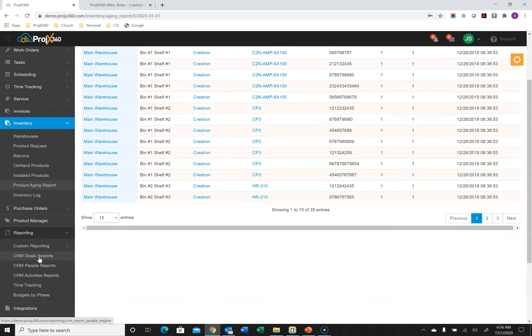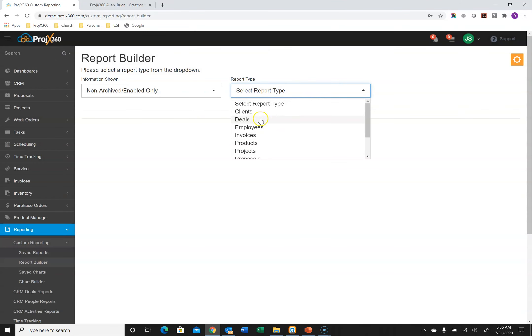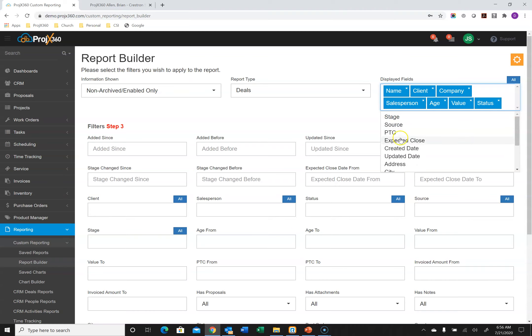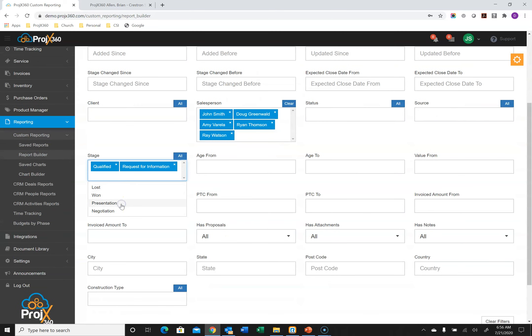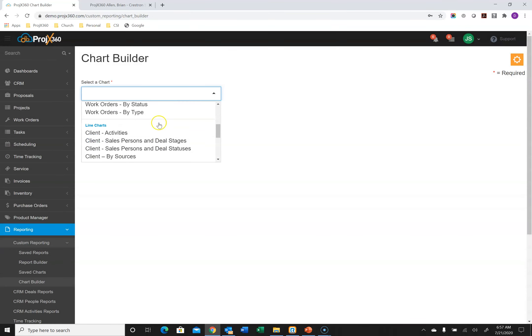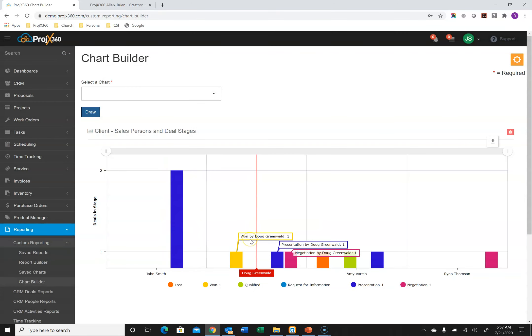Finally, we have a very detailed custom reporting system. Go to Reporting, then Custom Reporting and Report Builder. You can build a report for any section of the software — select the section, select the fields you want so it views the way you want, then apply filters depending on the kind of report you're looking to achieve, and hit Get Report. It generates the report, which is exportable to CSV in Excel, and you can save it to your saved reports so you don't have to rebuild it. You can do the same for charts — select the chart type, apply filters, hit Draw Chart, and save it to your favorites. And that's a 30,000-foot view of Projects360.